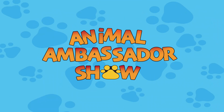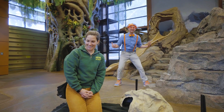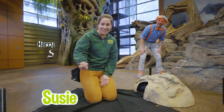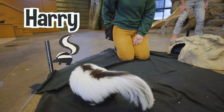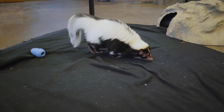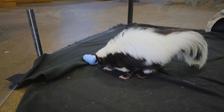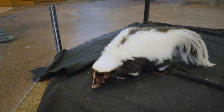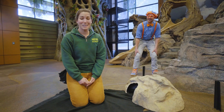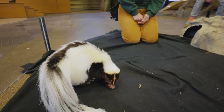It's the Animal Ambassador Show! Another great animal — this place is awesome! What's your name? I'm Susie! Nice to meet you! And who is this? This is Harry, and Harry is a striped skunk! I see black and white! Why are they striped like that? Well, those stripes allow them to alert any predators in the area that he is a skunk — if they've been around a skunk before, they definitely would not want to get sprayed again!